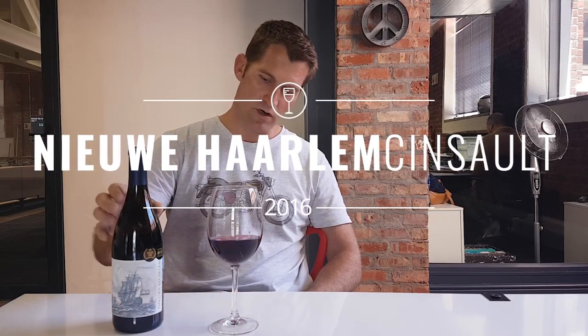Hi guys, I'm Matthew Kroener, a winemaker. I've been asked today to come and review the 2016 Cinsault from the Cape Wine Company called the New Harlem. A little bit of information about Cinsault — it's a black grape that thrives in hot, dry climates.